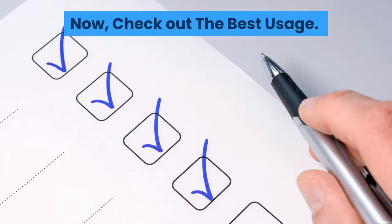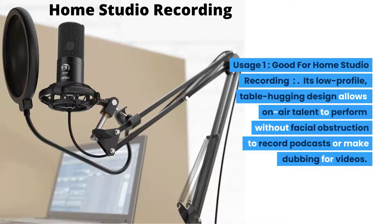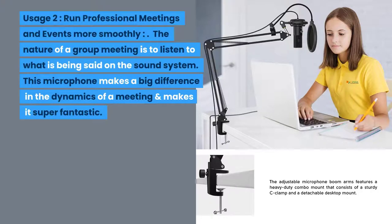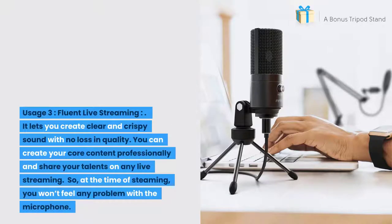Usage one: good for home studio recording. Its low-profile table-hugging design allows on-air talent to perform without facial obstruction. You can record podcasts, make dubbing for videos, use it for voice chat in online games, or do business chatting on Skype. Usage two: run professional meetings and events more smoothly. This microphone makes a big difference in the dynamics of a meeting and makes it super fantastic.